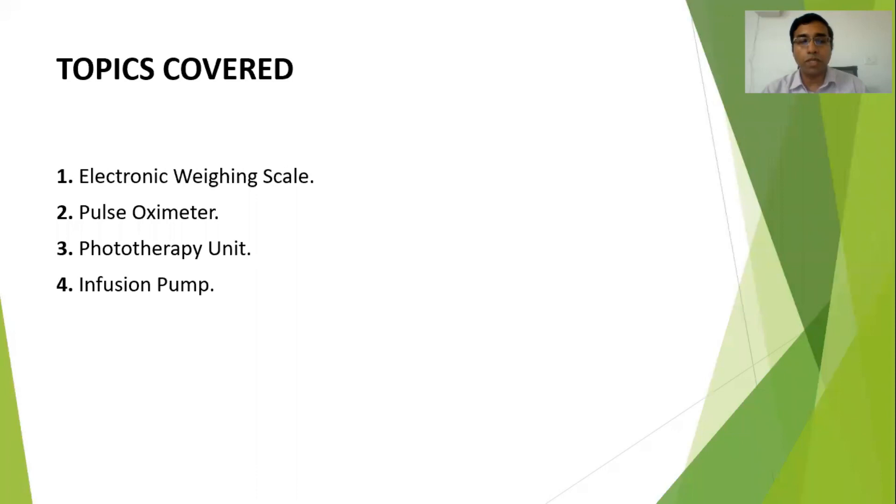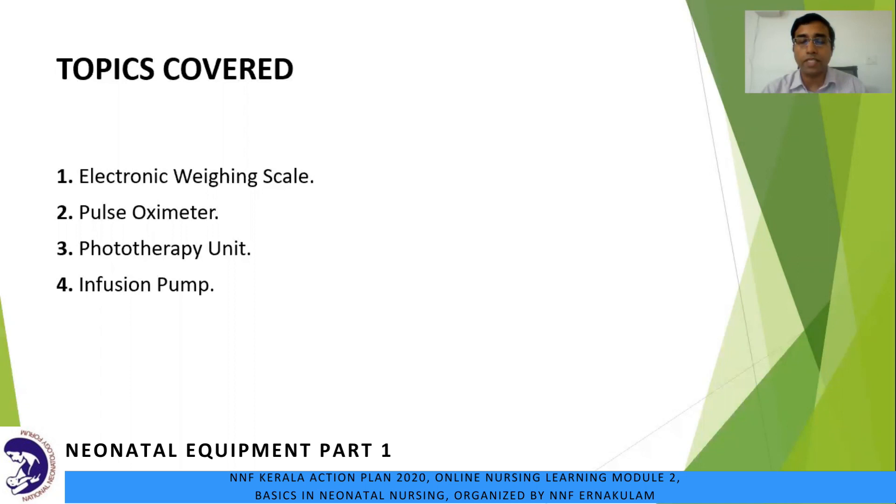The equipment section itself is a very vast topic which would take hours to cover. Today we will see four commonly used ones. Under equipment for monitoring, we will discuss the electronic weighing scale and pulse oximeter. Under equipment for therapy and treatment purposes, we will be discussing the phototherapy unit and infusion pump.